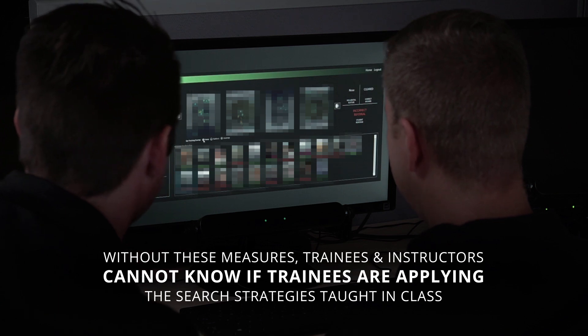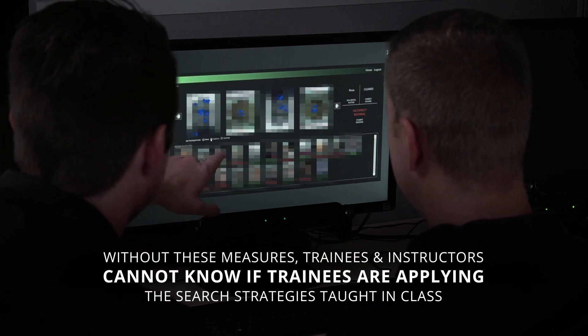Without these measures, trainees and instructors cannot know if trainees are applying the search strategies taught in class.